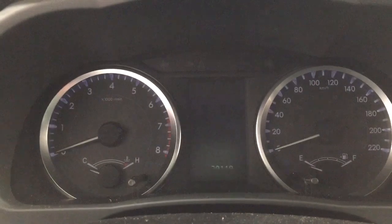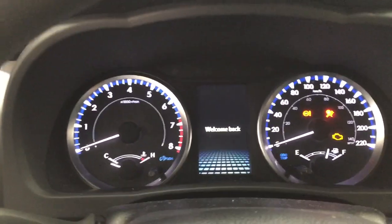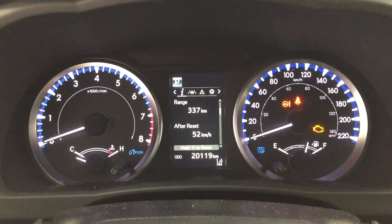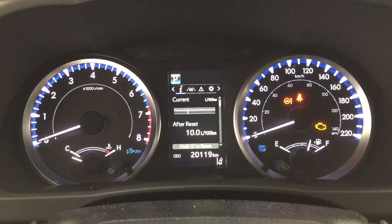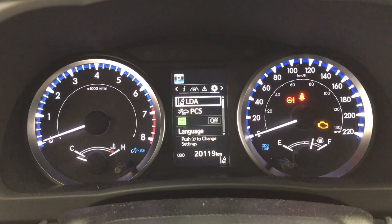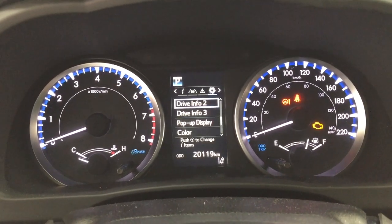Taking a closer look at the multi-informational display, scrolling through you have your fuel economy with your range, eco indicator, all wheel drive, and sway warning. You can also go through your lane departure alert messages and settings menu with the lane departure alert pre-collision system as well as a couple of other additional features.